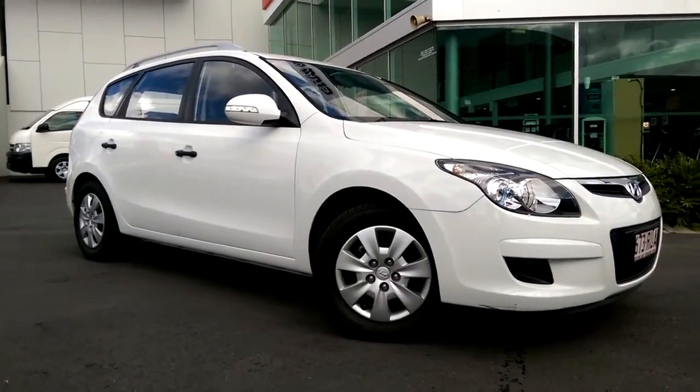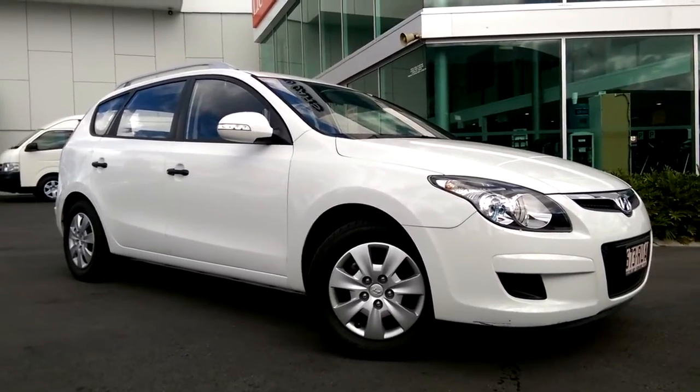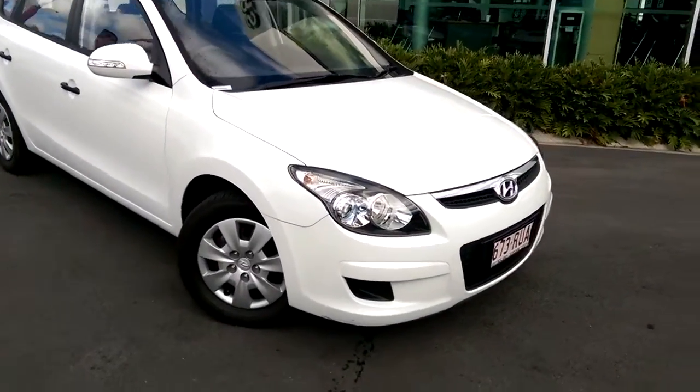Good morning, it's Tim from Llewellyn Motors at Bevel in Ipswich this morning, doing a video tour on our 2011 Hyundai i30 CW wagon. As always, I'm going to go through the car and show you everything this car has to offer and how clean this particular car is.